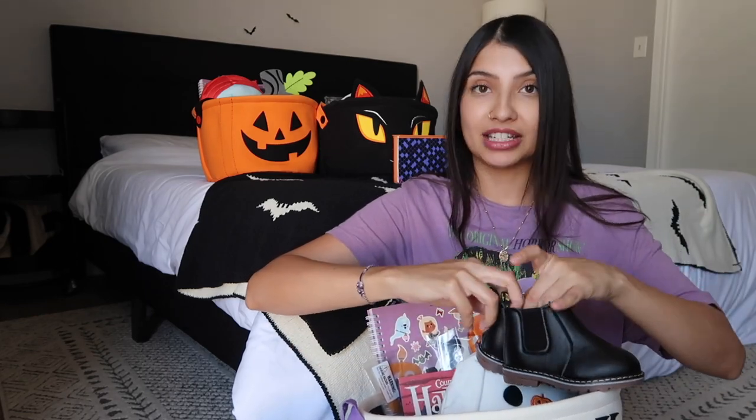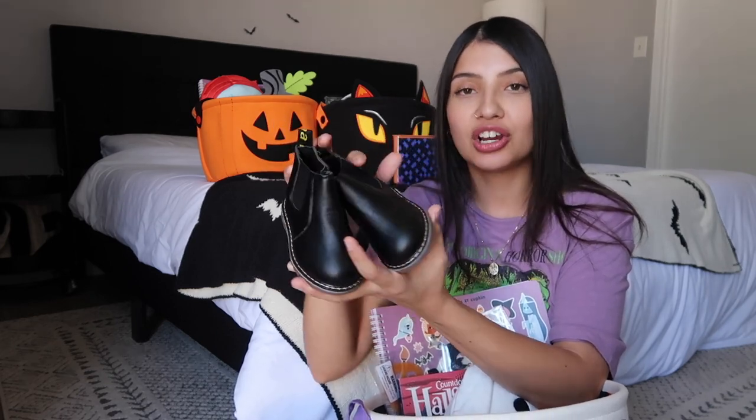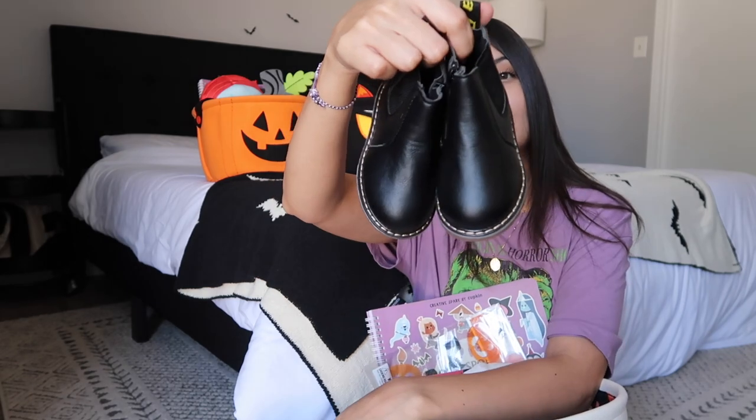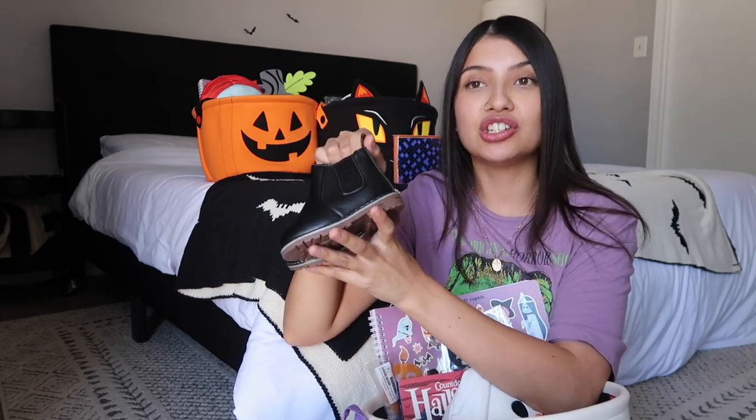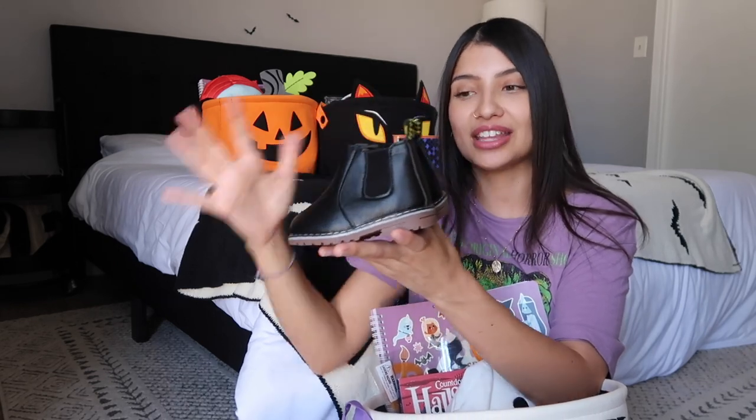Next are some boots — I always put boots in my girls' boo baskets. They had these same exact ones last year, wore them every single day through fall and winter, and they held up great. They're kind of like Doc Marten dupes, which I love. I can't justify paying full Doc Marten prices for kids' shoes since their feet grow so fast.